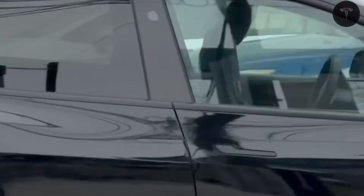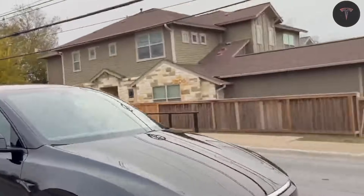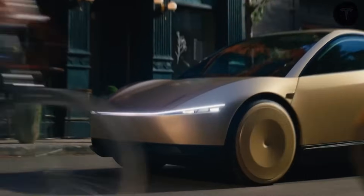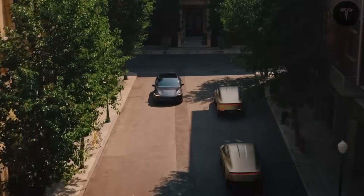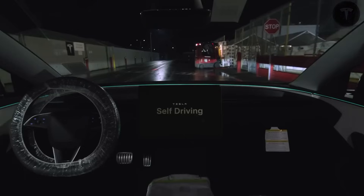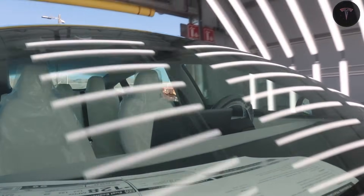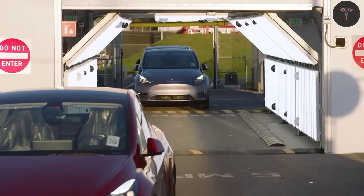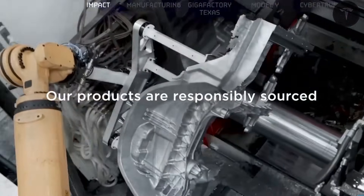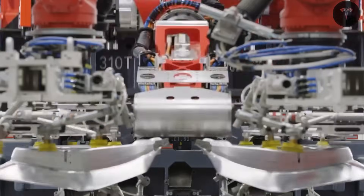Roadster 2.0 supercar sci-fi returns. Since the 2017 jaw-drop unveil, specs have promised zero to 60 in under one second with rocket thrusters, 620-mile range, 250-plus MPH top speed, and a $200,000 entry price. After vanishing amid delays, Musk revives it with an April 1, 2026 production reveal as Roadster 2.0 — vastly evolved from prototype. Shareholder meetings and Joe Rogan podcast appearances echo a late-2025 push. Job ads seek early architecture talent, with volume builds 12 to 18 months post-event. Founders Series deposits of $250,000 snag invites. Will SpaceX packs enable hover-like launches? This halo could eclipse Bugatti, proving Tesla engineers reality.